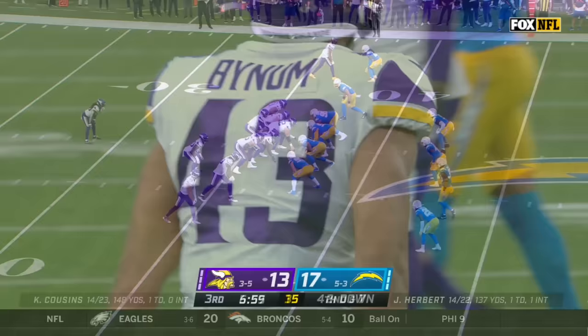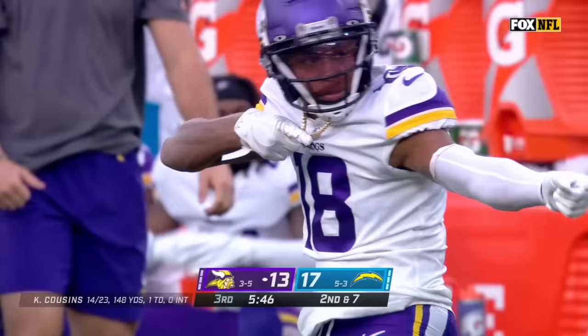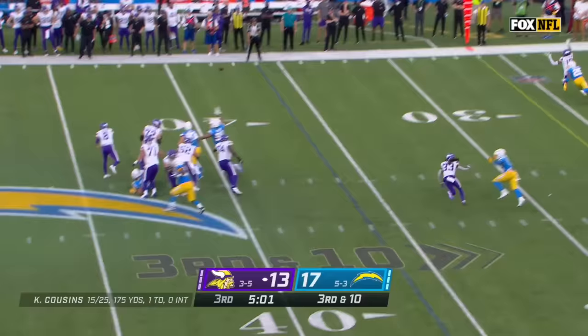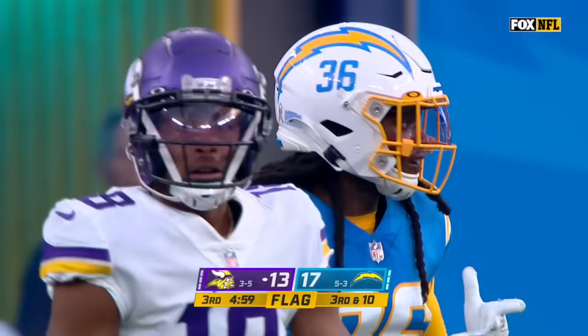Kirk Cousins will go up top for Justin Jefferson, leaping high, and he makes the catch at the 35-yard line. Cousins did everything he wanted — now they're in third and long. Three receivers out there for Cousins on third down — he pumps, then throws to the sideline. Jefferson pointing at the official on the side — a flag is thrown, working against Chris Harris Jr., who got a little too much jersey.